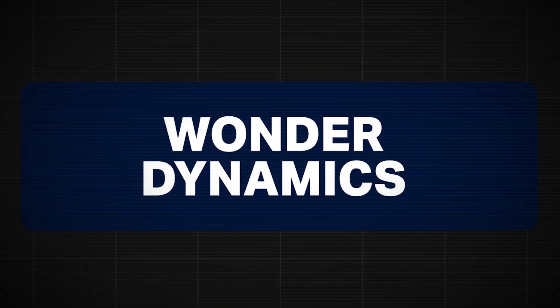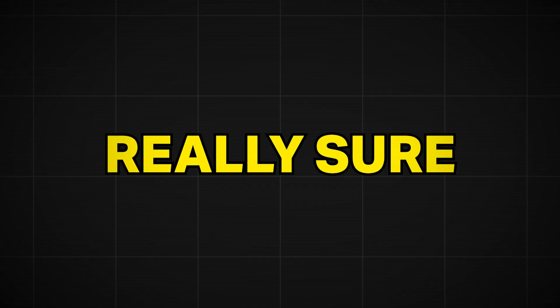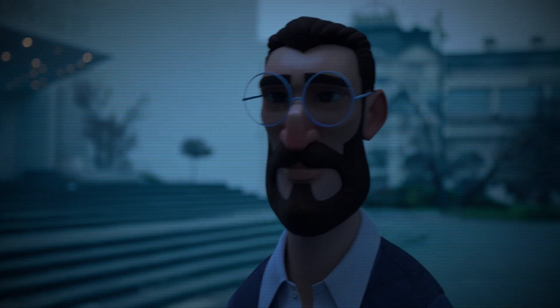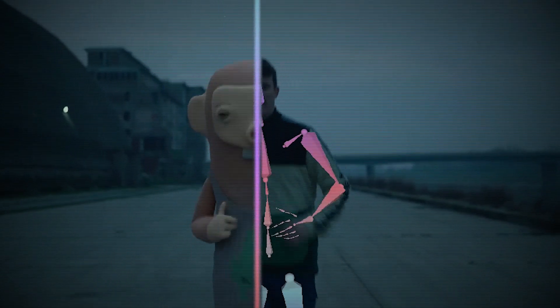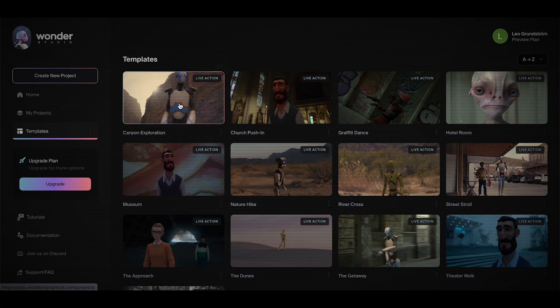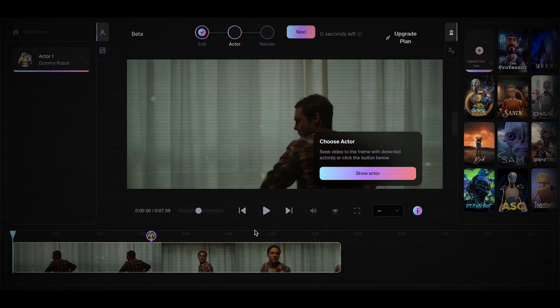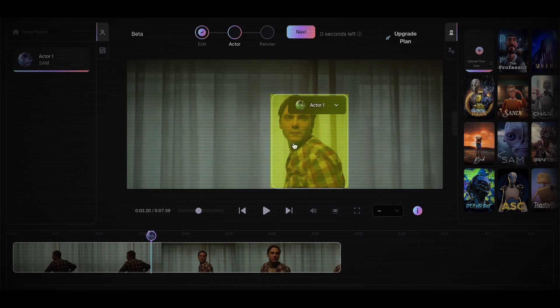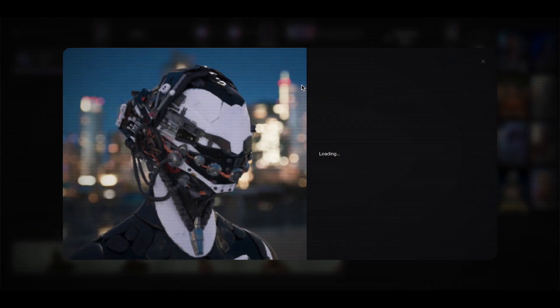Number thirteen is Wonder Dynamics. This one is just crazy — you can swap any person in a video for a CGI-looking character. It uses AI to animate and tweak the lighting, and it turns out pretty well. Just visit the website, press one of the templates, then use it in a project. Drag the character you want to the box and render the video. After a few seconds, you'll have something really impressive.